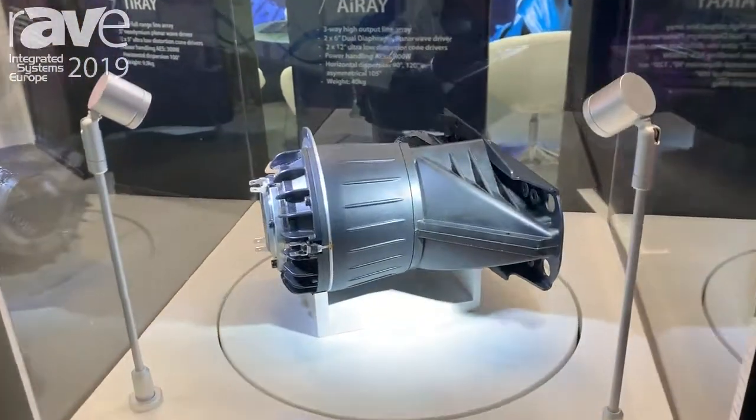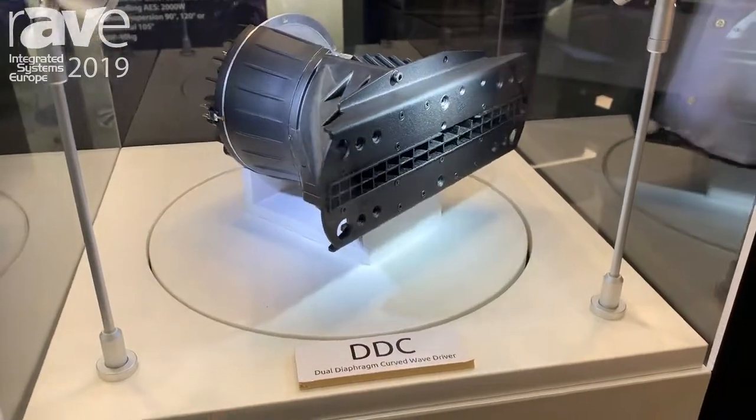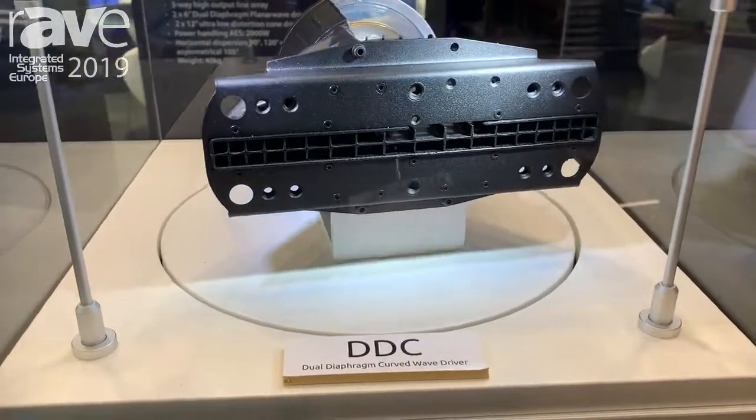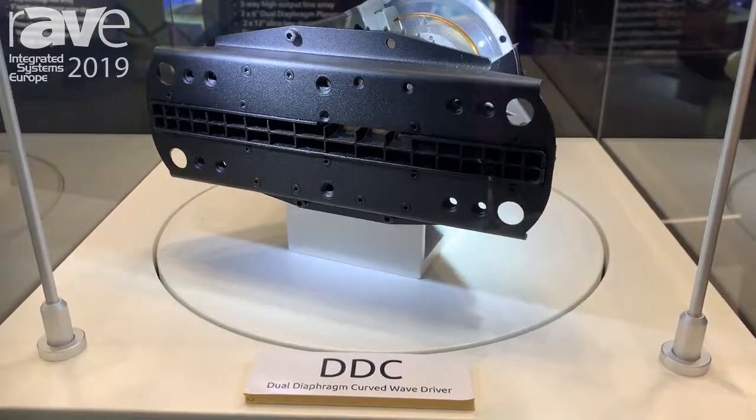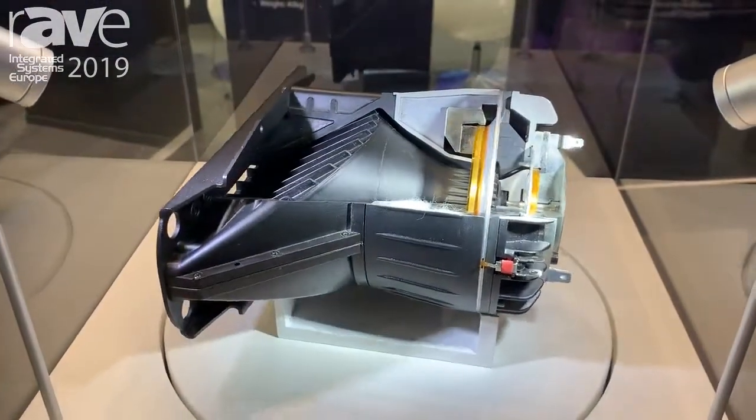This is our DDC driver for our point source products. It's a dual annular ring driver, coaxial device, and with this unique technology it makes it much more efficient and much smaller and lighter than anything else on the market.